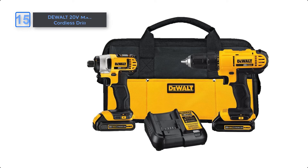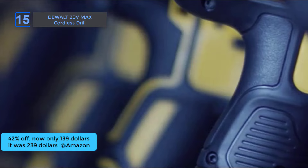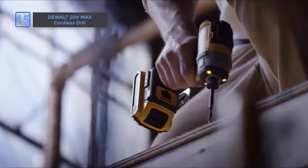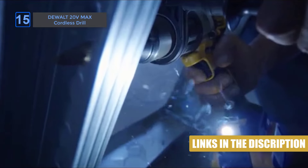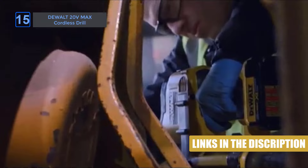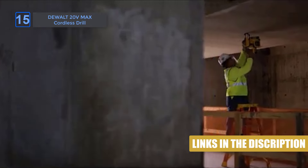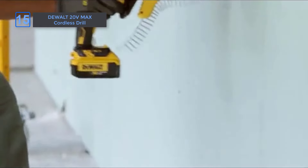Dewalt 20V Max Cordless Drill, at an amazing 42% off on Amazon, now only $139, it was $239. The high-performance motor in this cordless tools combo kit delivers 300 unit watts of power. Its compact, lightweight design fits into tight areas, while the 1/2-inch single-sleeve ratcheting chuck ensures secure bit gripping, with a 2-speed transmission and an ergonomic handle for comfort and control.